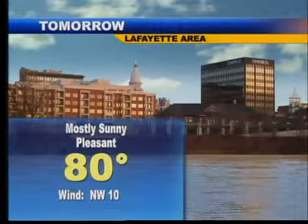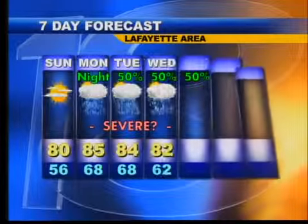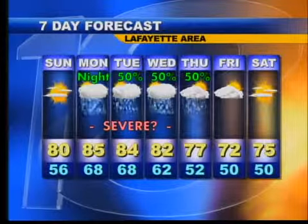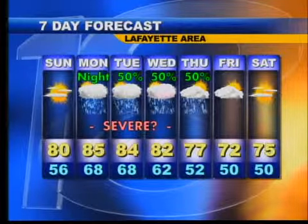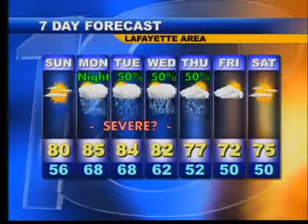Tomorrow, nice day — mostly sunny, no storms, high near 80 degrees. Becoming much more muggy on Monday, 85. Showers and storms Monday night right through Thursday, and we could get two or three rounds of storms, some severe during that time period, before it cools off. Friday, boy, cool for June standards — around 72 for the high temperature.